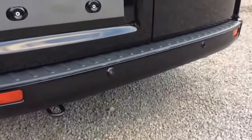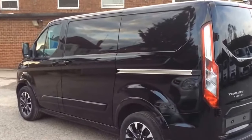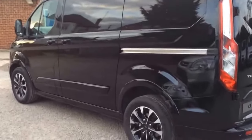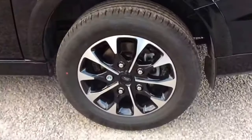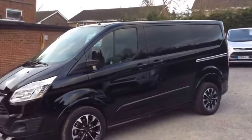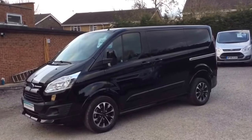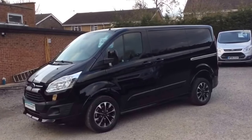New vehicle, nice and clean and tidy. New parking sensors, new rear park camera. Side door to the passenger side. Smart looking van — obviously full body kit and the sport stripes.